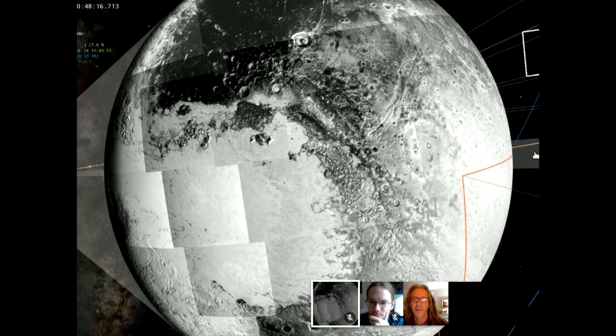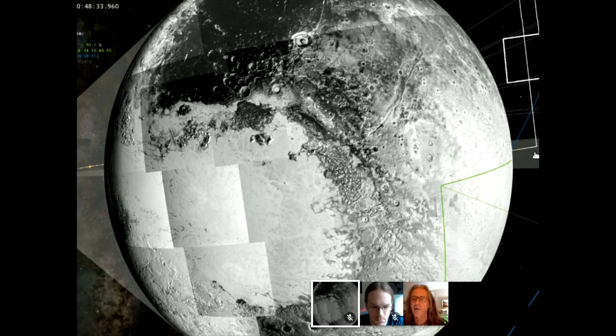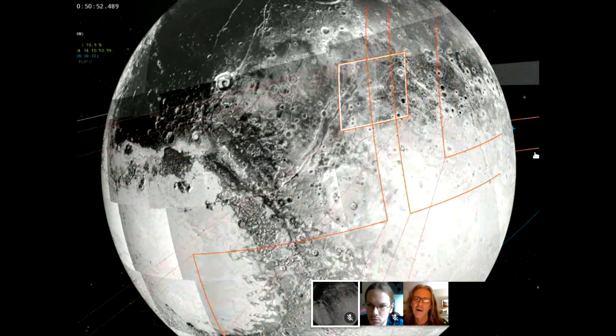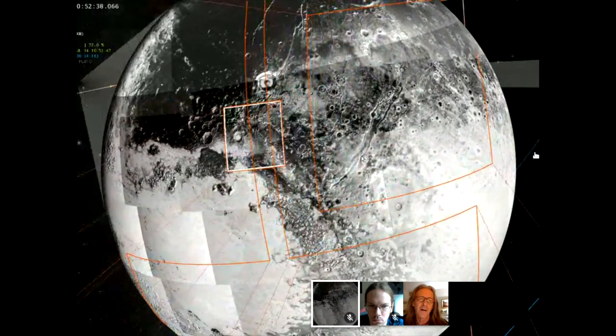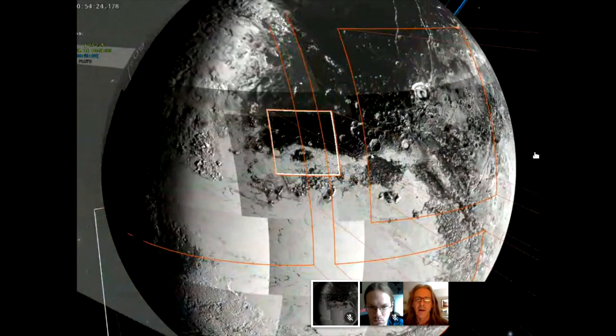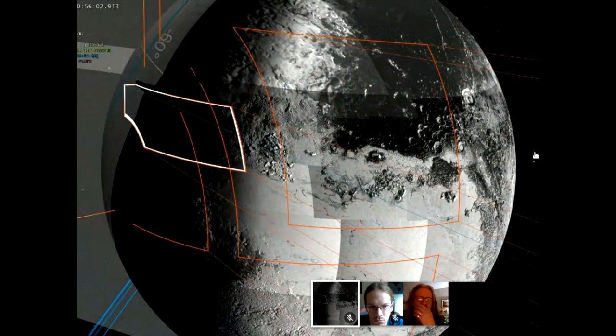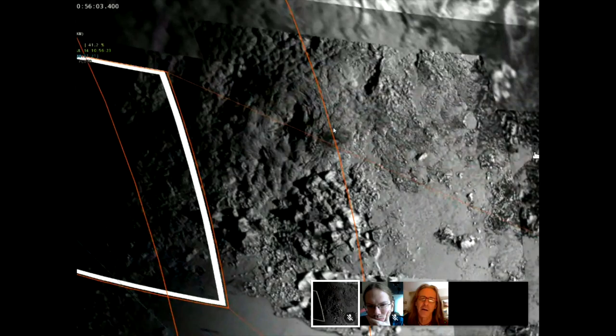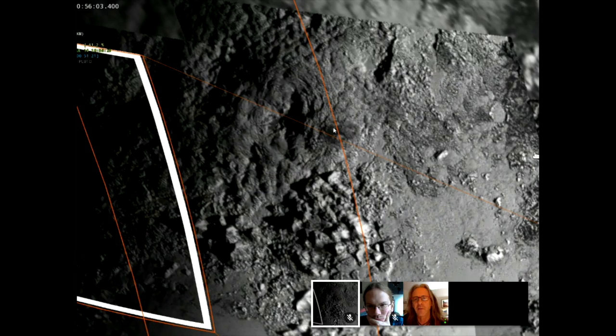We're now seeing the first of the high-resolution strips — a series taken in rapid fashion, one picture after another, cruising through and covering the same terrain as before. We can see multiple coverage here. Zooming in on the terminator, we see mountains about as tall as the Rocky Mountains in Colorado. Very up at the top, there's a strange-looking mound called Wright Mons, named for the Wright brothers, which seems to be a volcano — a very interesting structure.